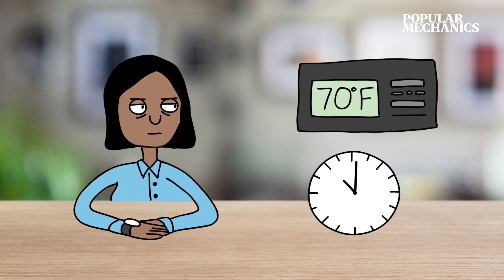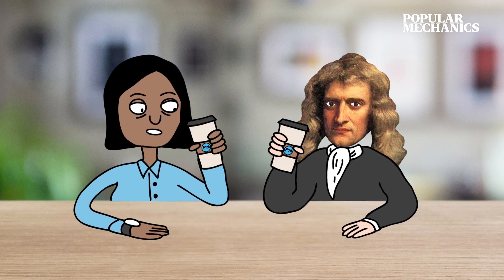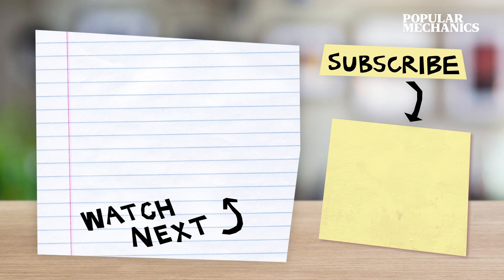Oh no — it turns out you don't have much time! We won't keep you any longer. Go ahead and have your coffee, enjoy! If you enjoyed this episode of Solve It, please like and subscribe to see more in the future.